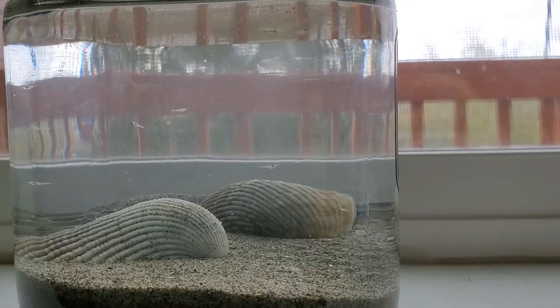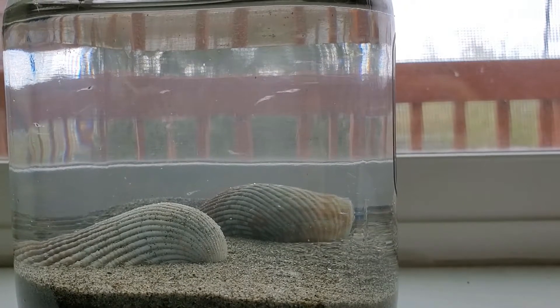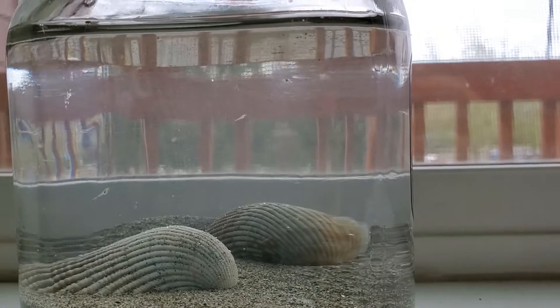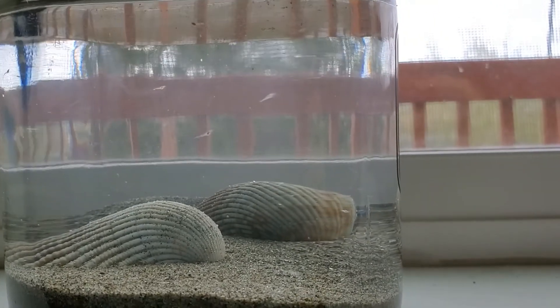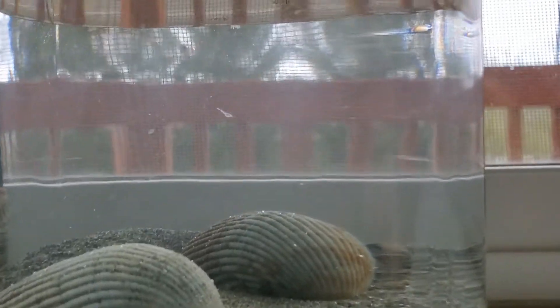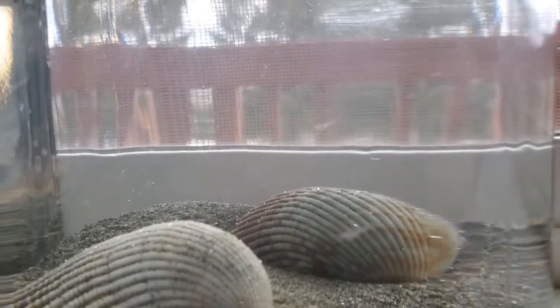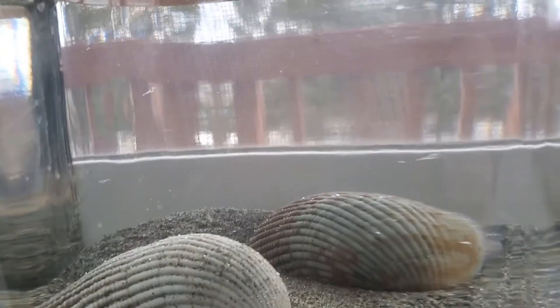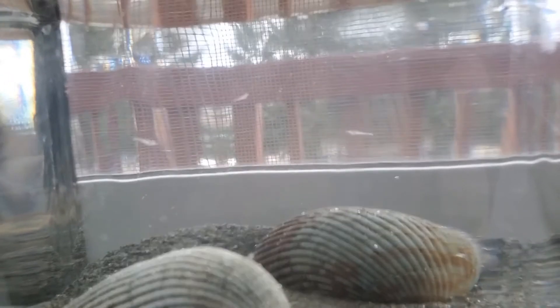Driving home, I got home and put the jar on my windowsill. This is just showing how much life is in this jar. It has considerably calmed down since I put it on the windowsill and the water's not moving around a lot. But just look at all those crustaceans and whatnot. If anybody out there can tell me exactly what I have in the jar, that would be awesome.